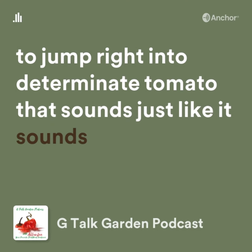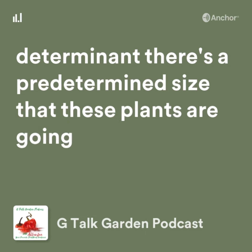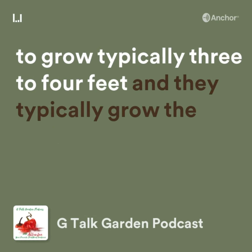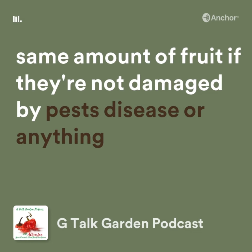Determinate — it sounds just like it sounds. There's a predetermined size that these plants are going to grow, typically three to four feet, and they typically grow the same amount of fruit if they're not damaged by pest, disease, or anything like that.